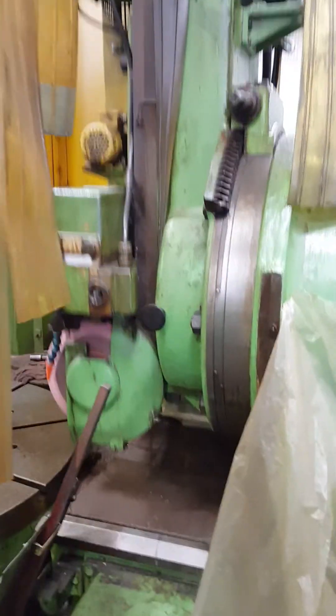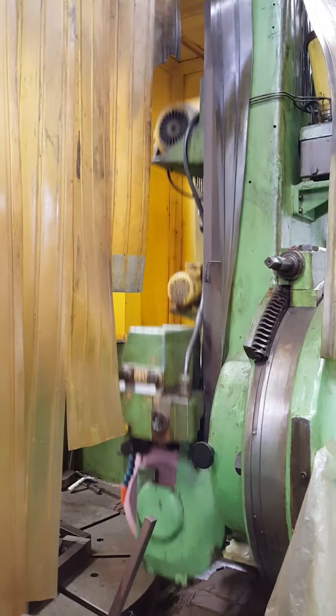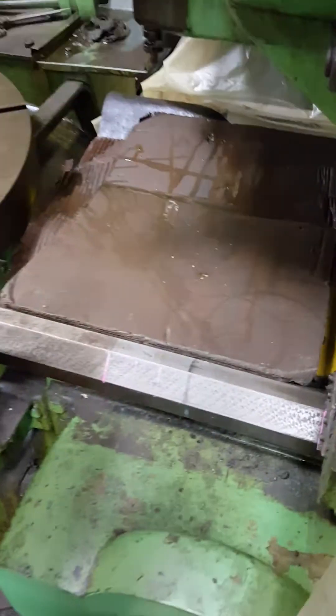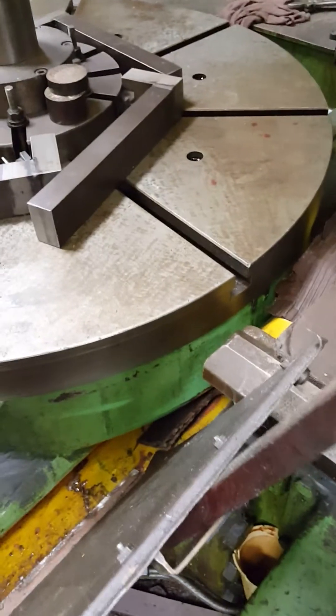Let's walk around the right side of the machine now. There's the ways. There's the table turning.